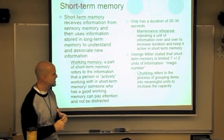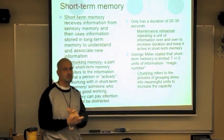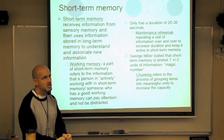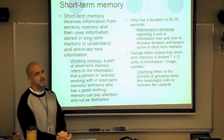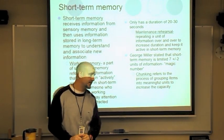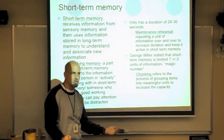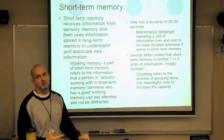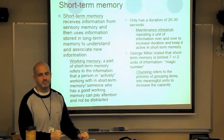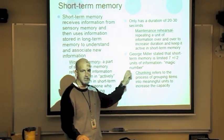George Miller stated that short-term memory is limited in capacity — it's limited to the magic number seven plus or minus two items. There are ways to increase capacity: chunking is how we group items. An example is HOMES — Huron, Ontario, Michigan, Erie, and Superior. You took five items and chunked them into one, increasing your effective capacity.